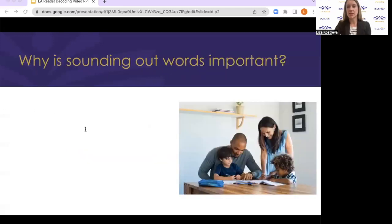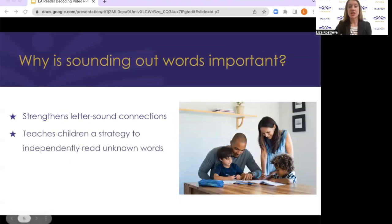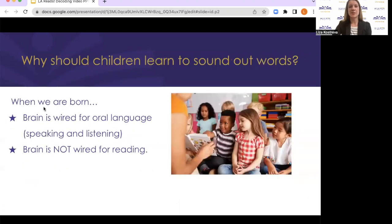Now that we understand what we mean by sounding out words or decoding, let's talk about why it's important to teach your child to sound out or decode words. When children learn to decode and sound out words, it supports and strengthens the connection between letters and letter sounds. So your child will really understand that letters make sounds and they'll be able to remember and identify which sounds each letter makes. Also, it becomes a strategy that your child will be able to use anytime they're reading independently — to read unknown words in any book or piece of text. We always want to give children tools and strategies they can use when independently reading. And finally, it aligns with how the brain learns to read.